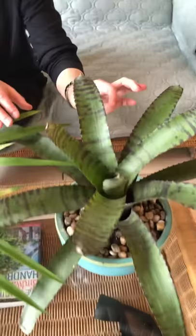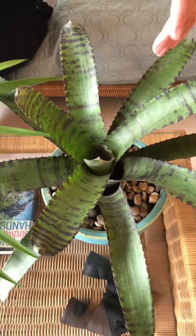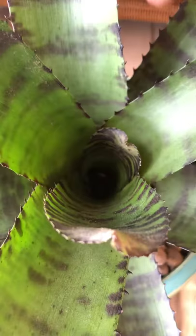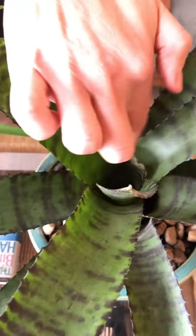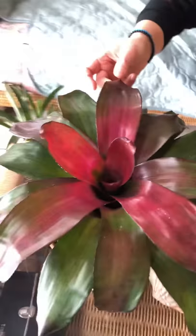This is called the Hannibal Lecter Bromeliad. I just bought it — I didn't know the name of it, I thought it was funky and cool. The more light this gets, the higher the contrast of colors. These edges are just so sharp — they will slice your finger off. I think that's why it has the name Hannibal Lecter. When you water a bromeliad, you need to water the cup. This hole here is called the cup, and you put water in there and also water the soil. The cup is what produces the flowers. You see those funky red bromeliads flowering at the grocery store — it comes right from the cup.